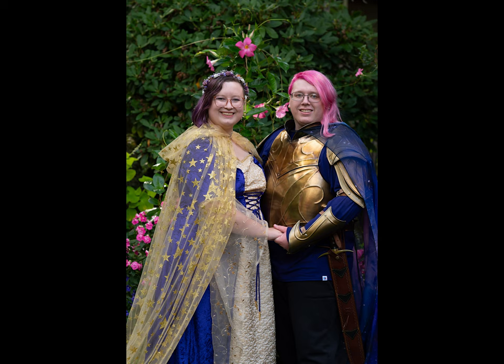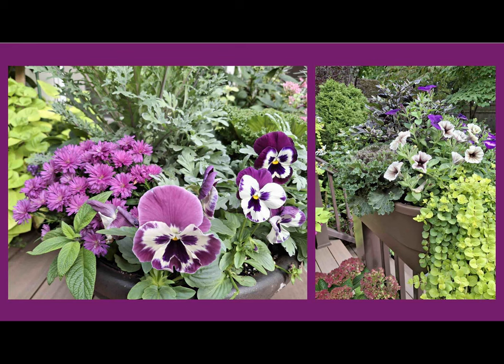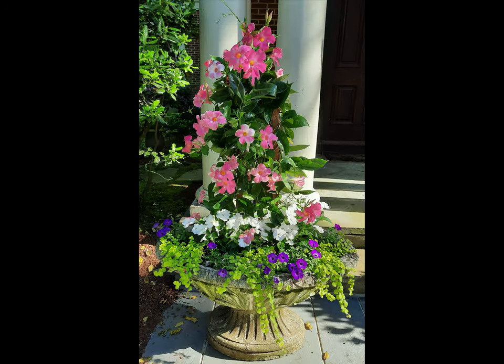Our daughter got married in September, so throughout the growing season I had been keeping in the back of my mind that she was going to have a small wedding at our house. I wanted the gardens to look good. Her colors were purple and some pink, so I really did focus on adding some purple flowers, especially towards the end of the season, and probably updated my planters a little bit more than I usually would.